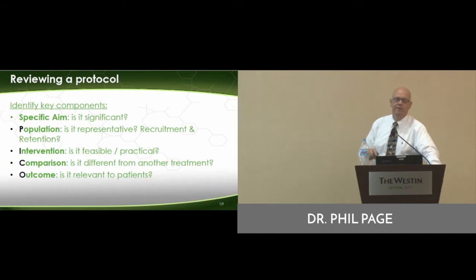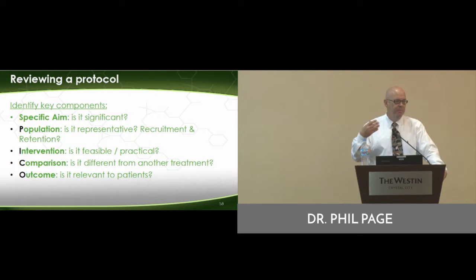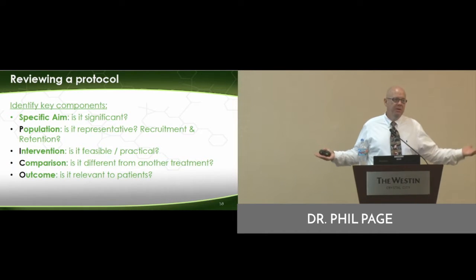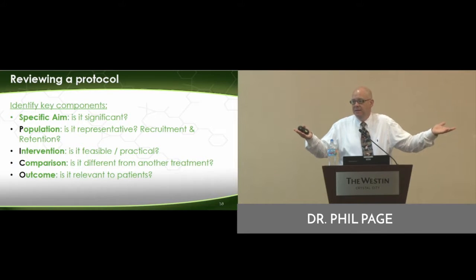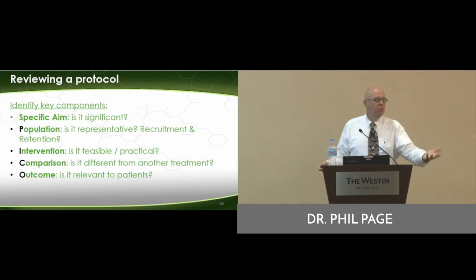Look for these specific components. We already talked about PICO, also the specific aim, the purpose. Is it really truly something that's relevant to you? Is it important for patients? If it's not important for patients, who cares? Researchers can want to do their own thing — they may be interested in how much hair a rat loses if they run on a treadmill. Does that matter to you? No.